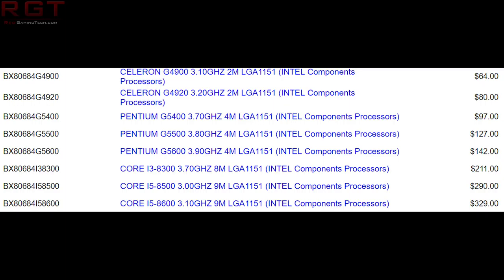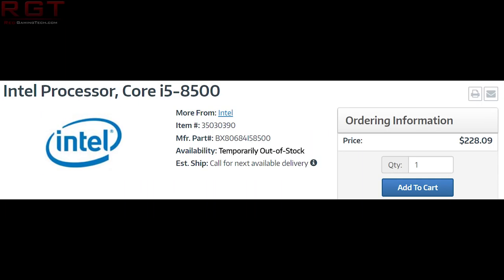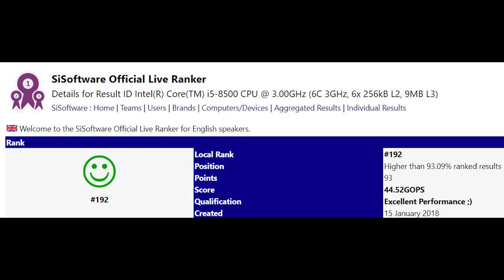The i5-8600 and i5-8500, as you would expect, are six-core processors with no hyperthreading — six cores, six threads. We don't know what the turbo clocks are going to be. However, in terms of pricing, they are fairly competitive. Converted, the i5-8600 is going to roughly equate to about 260 US dollars, obviously depending on conversion rates at the time.